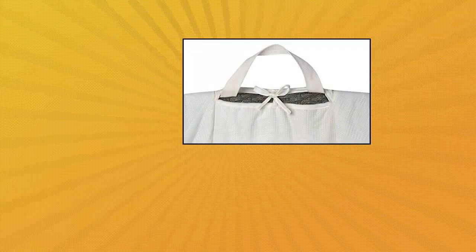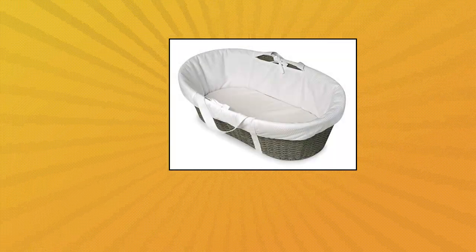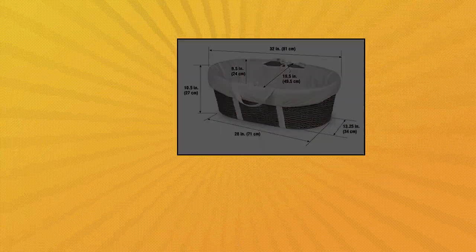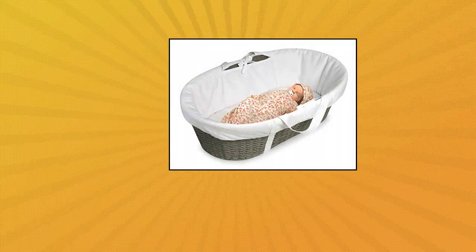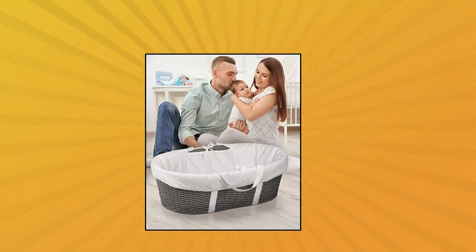Badger Basket Wicker Look Woven Baby Moses Basket — cozy and stylish bed for your newborn to sleep anywhere in the house. Includes the sturdy basket, foam pad, fabric liner, and fitted sheet. Bedding is 100% polyester and machine washable. Basket has a metal frame covered in classy twisted and woven paper wicker. For use from birth through 15 pounds, or when your infant can push up or roll over, whichever comes first.